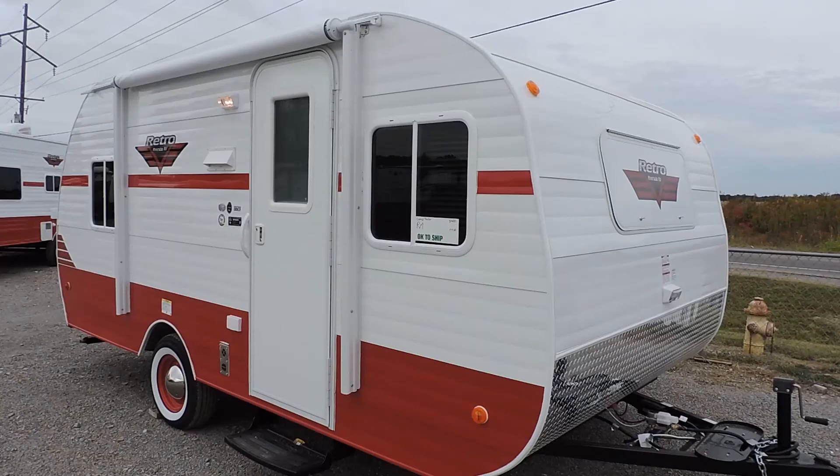Thank you so much for taking a look at the Retro 17-7 SE with me today. For more information, be sure to call Larry's Trailer Sales at 1-877-241-7692.